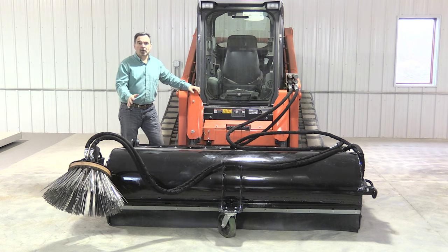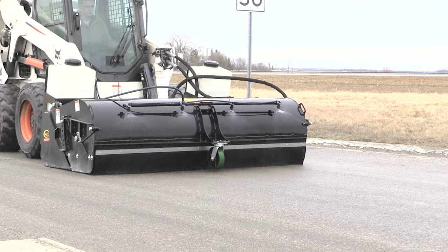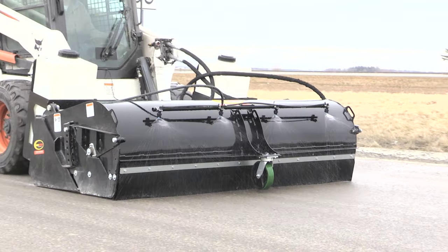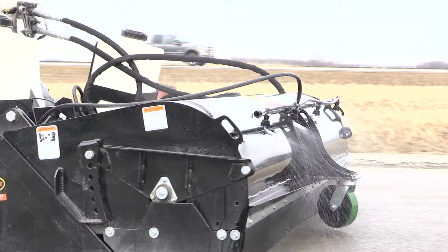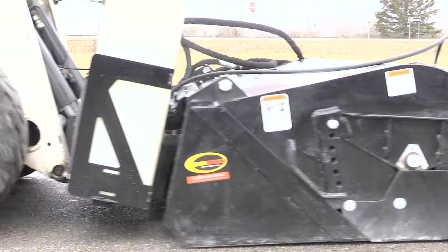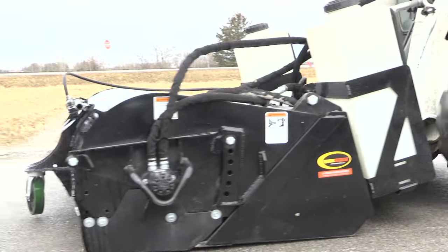One of the last features that Quick Attach offers, which is very unique, is the Rainmaker Water Kit. It's a dust control system. This system actually connects to the front of the skid steer as an attachment itself. The broom itself mounts to the front of this Rainmaker, giving you 40 gallons of water in over a half an hour of operation.